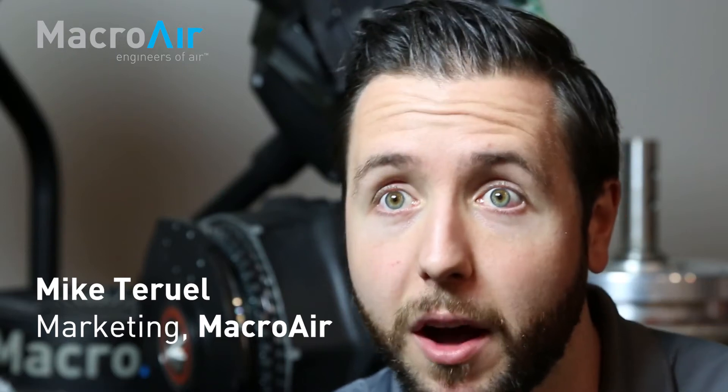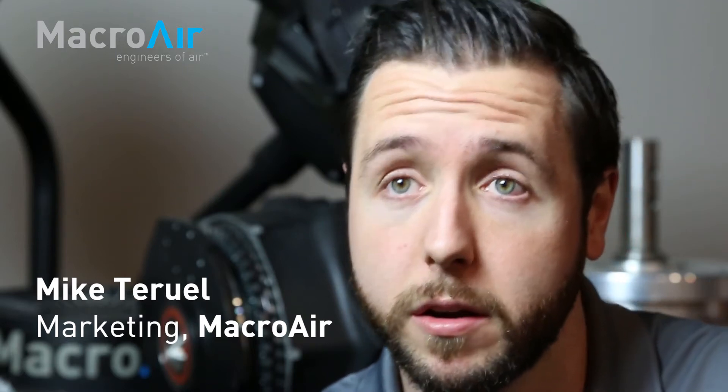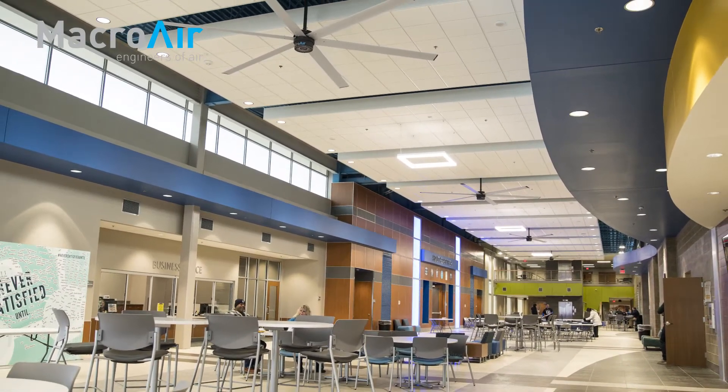The interesting part about MacroAir fans is that because of their size, they really make a bold statement about the design that they're a part of. Because of the size of these fans, we're starting to see architects and designers use these fans as part of their design because it stands out.